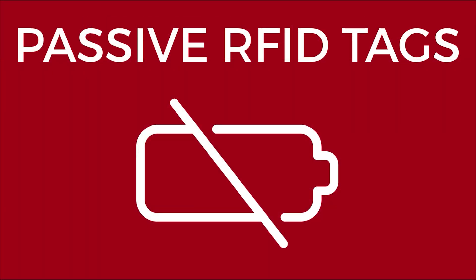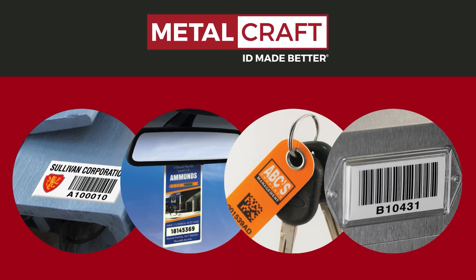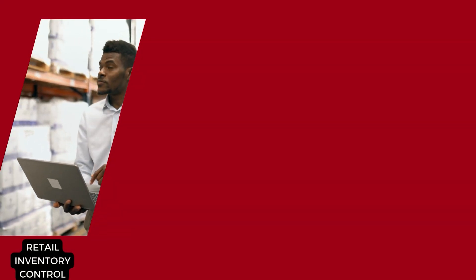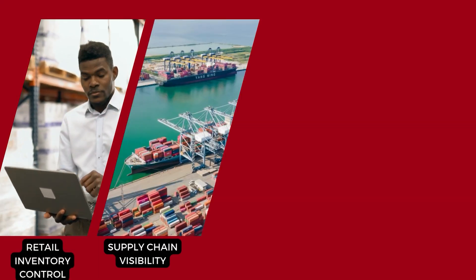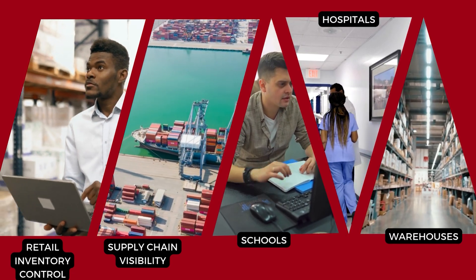Passive RFID tags don't have a battery. They receive energy from the RFID reader, which powers the chip and transmits data. Metalcraft offers passive RFID tags for a wide variety of applications, including inventory control, supply chain visibility, and asset management for schools, hospitals, and warehouses.